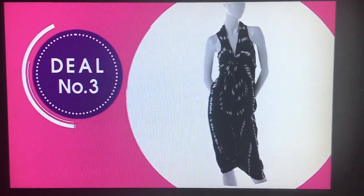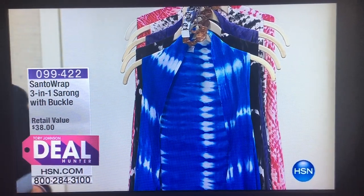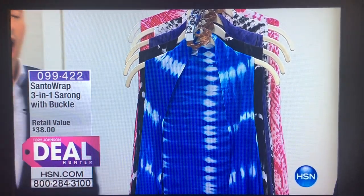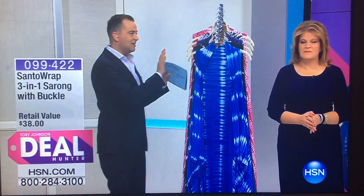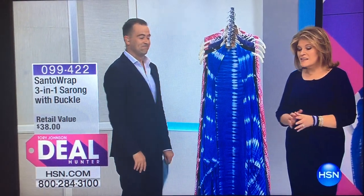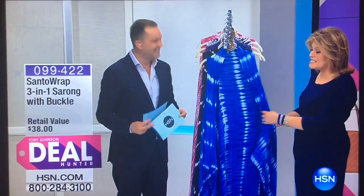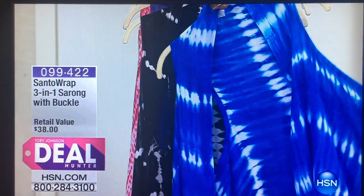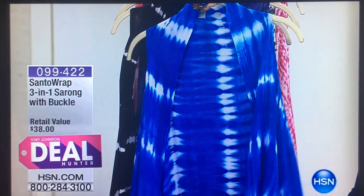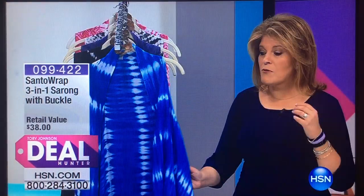I don't think I'm giving away any secrets when I tell you that this is the one everybody in the studio and the HSN executive tower are so excited about. Spring, summertime, hopefully not too far off. I'll let you say it, Tori, because this is going to be huge. It is brand new.